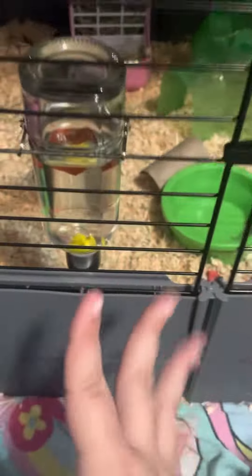Hello, if you're a beginner guinea pig owner, I'm going to be showing you some basic needs that guinea pigs need. First is water — obviously, this is pretty obvious.